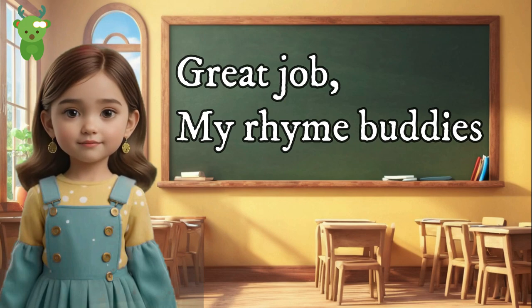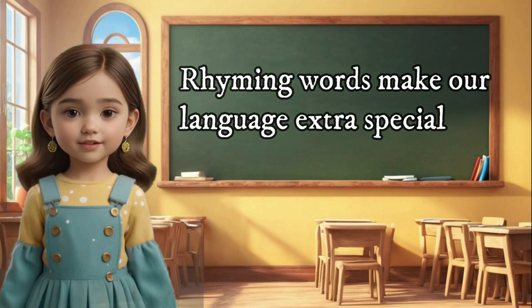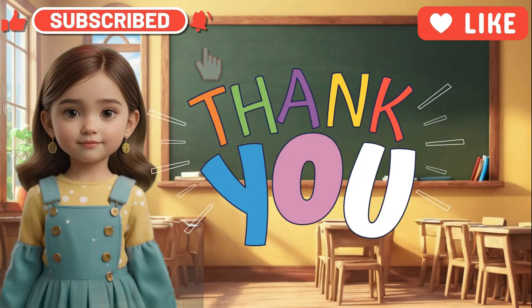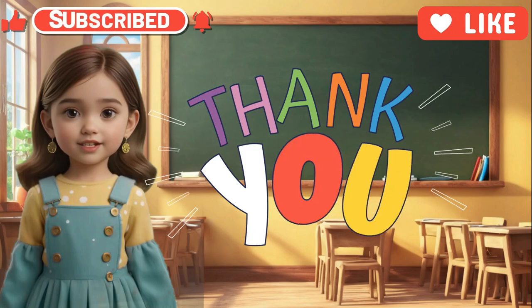Great job my rhyme buddies! Rhyming words make our language extra special. Keep practicing and soon you'll be rhyming all the time. Like and subscribe for more educational content.